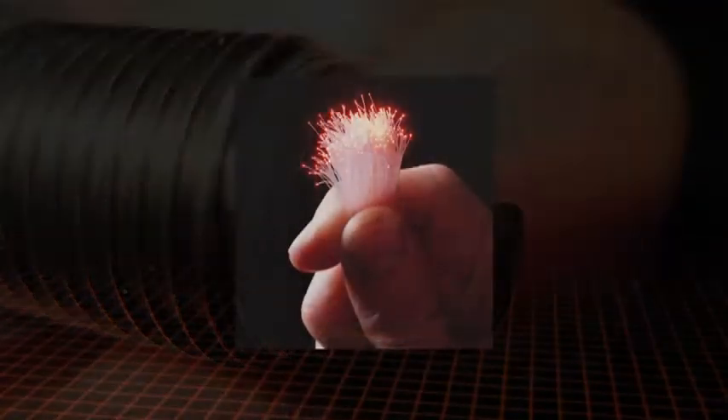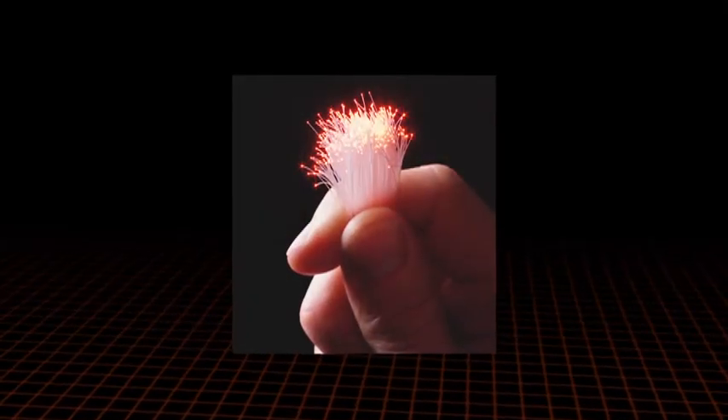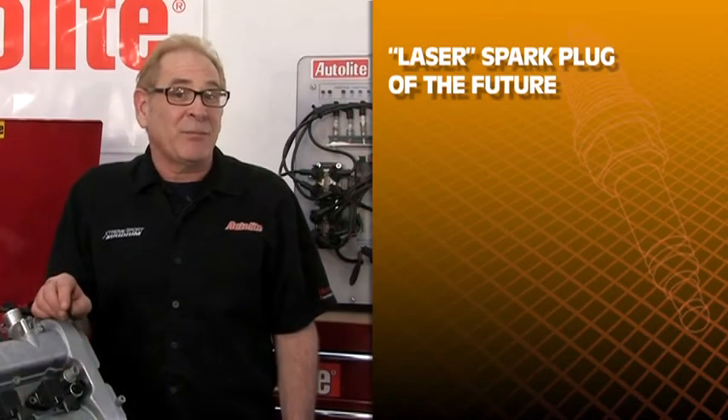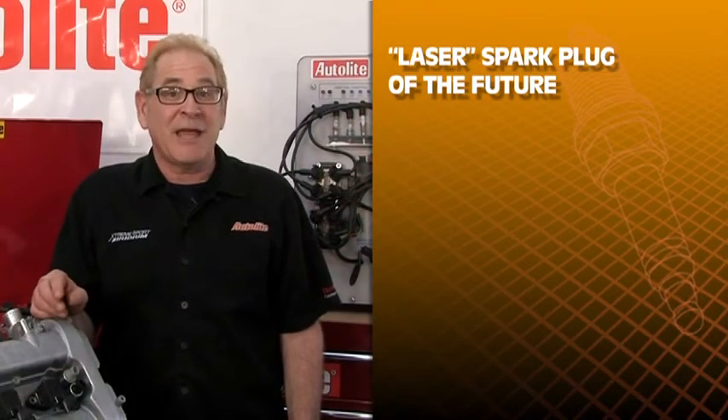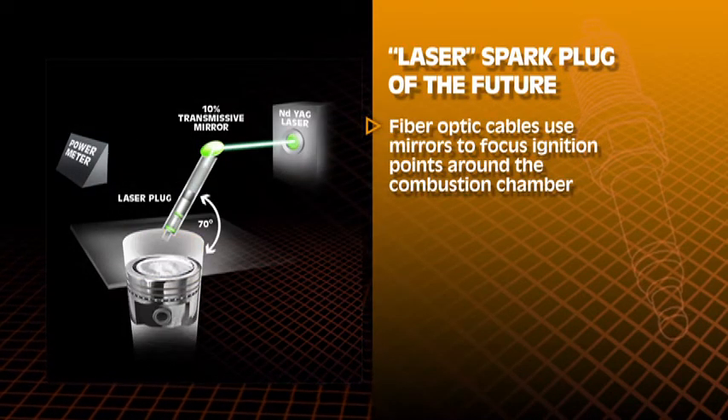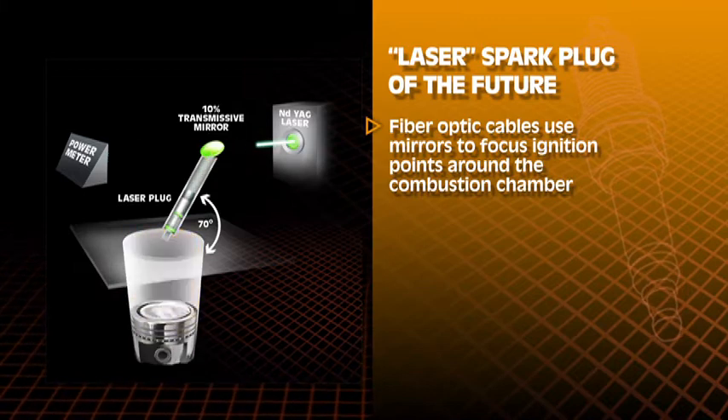However, a laser ignition can be delivered through thin fiber optic cables to the combustion chamber. A laser spark plug of tomorrow may be a device connected to these thin fiber optic cables that uses mirrors to focus the ignition points to different areas of the combustion chamber.